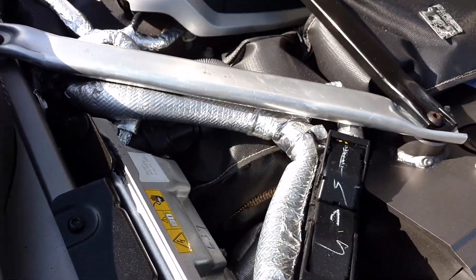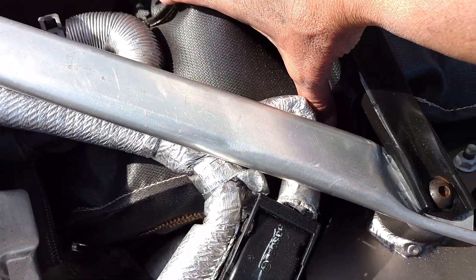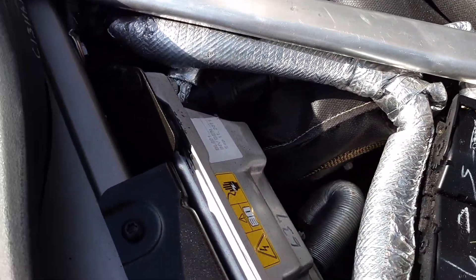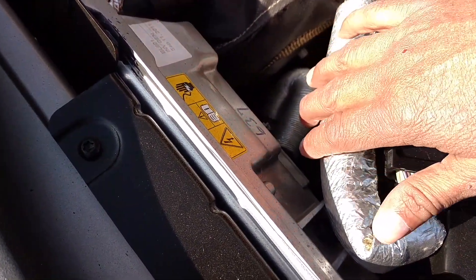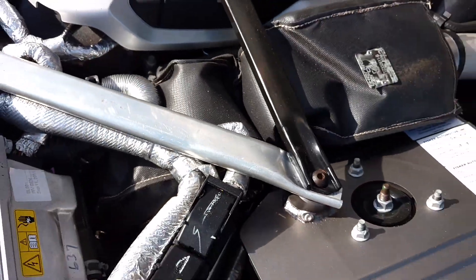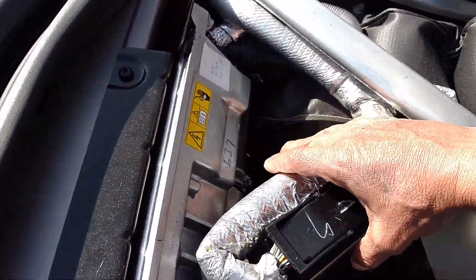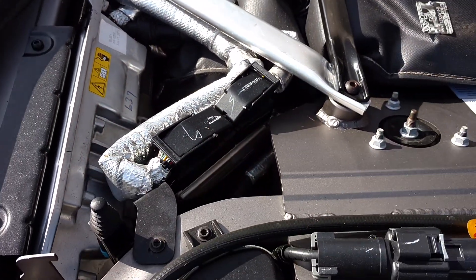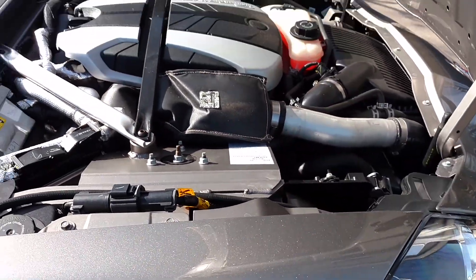I put a turbo blanket on here because the only thing I noticed — I just wasn't satisfied with it. You see the electric box here, and the turbo is right there. Whenever the engine kicks in, the turbo gets pretty hot, and this was getting a little warm. It was already insulated, but I wasn't satisfied, so I figured I'd put a turbo blanket on it. So far it works — it doesn't get warm. With electronics, anything to do with an electrical system has to be kept as cool as possible.